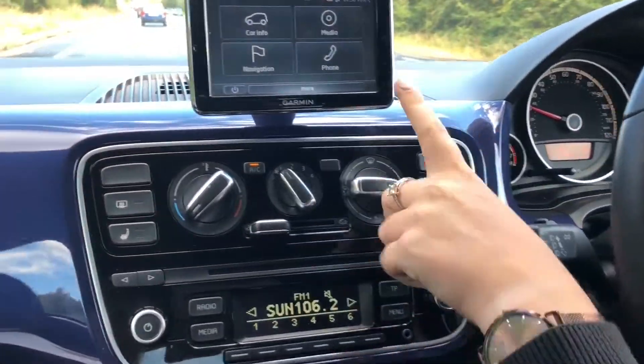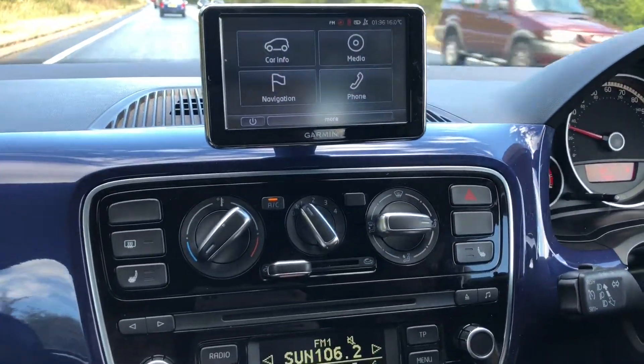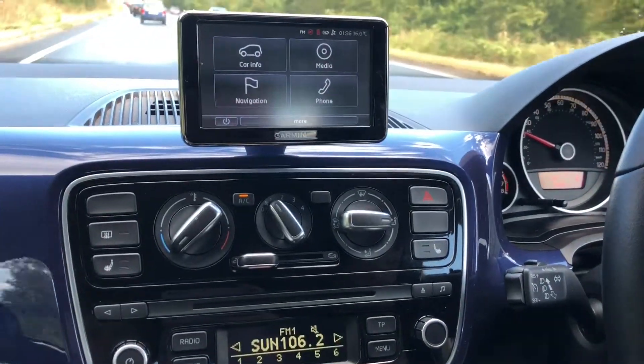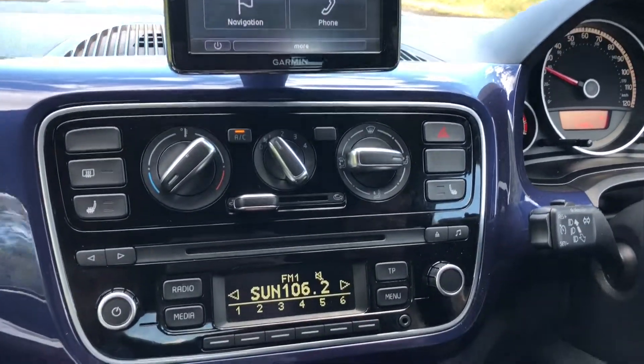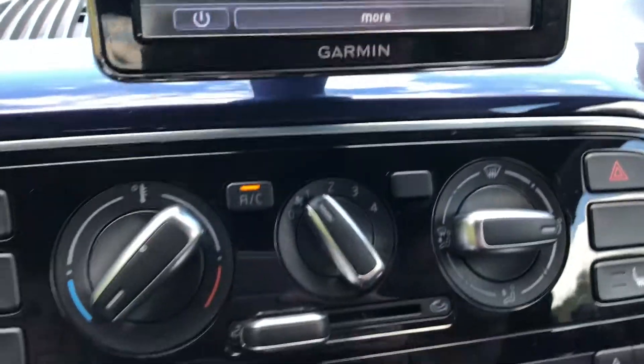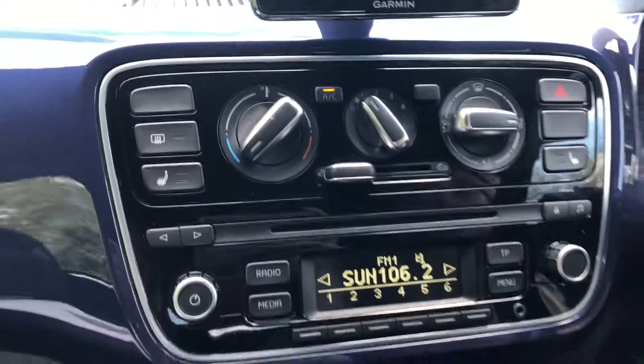As you can see here we've got a Garmin sat-nav which is perfect. It gives you all the car information that you need. It's got your phone connection which you can also use through the Bluetooth, and you've got your maps on there as well.